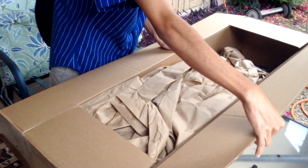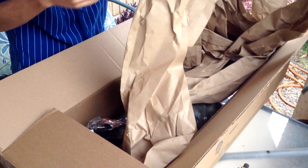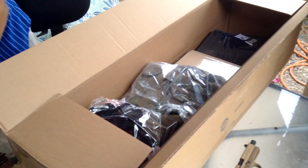This is from Airsoft GI. Smells like GI. Smells like Bob. Ooh, look at all this stuff. Alright, we got the Romanian AK drum magazine.